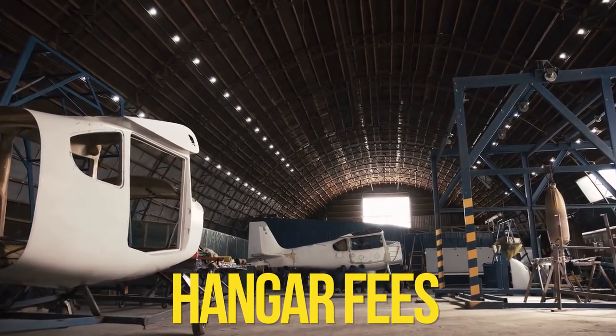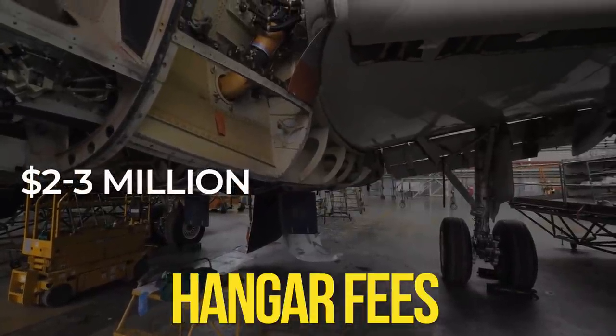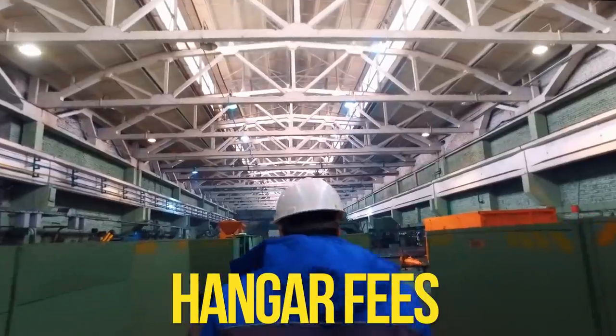Maintenance costs will depend on usage of the G700. If you're thinking of buying one, be ready to pay an estimated annual maintenance cost of around $2 to $3 million to keep your G700 in perfect condition.